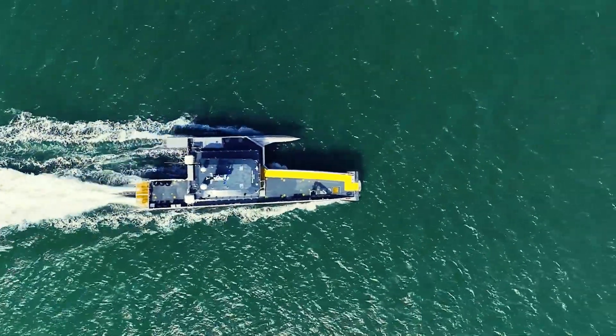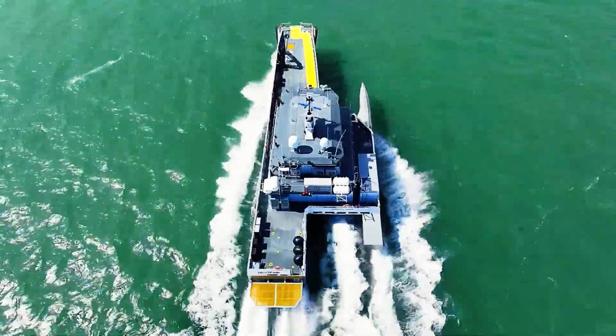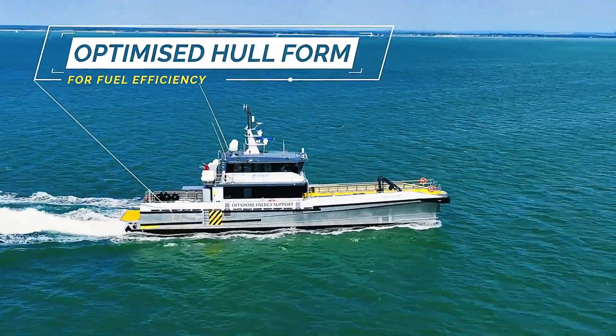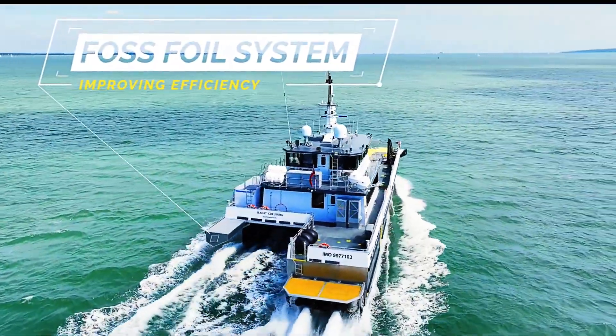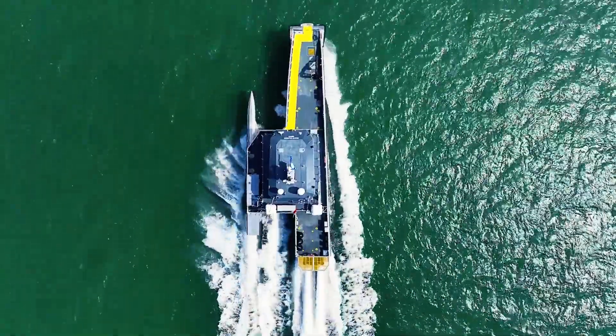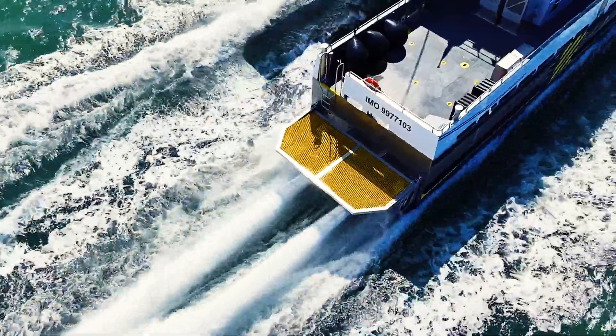Equipped with advanced features that enhance performance and reliability, the CCAT Columbia sets a new standard in amphibious transportation. Whether you're embarking on a rugged off-road adventure or navigating open water, the CCAT Columbia ensures you can conquer any environment with ease, offering unparalleled confidence and performance.